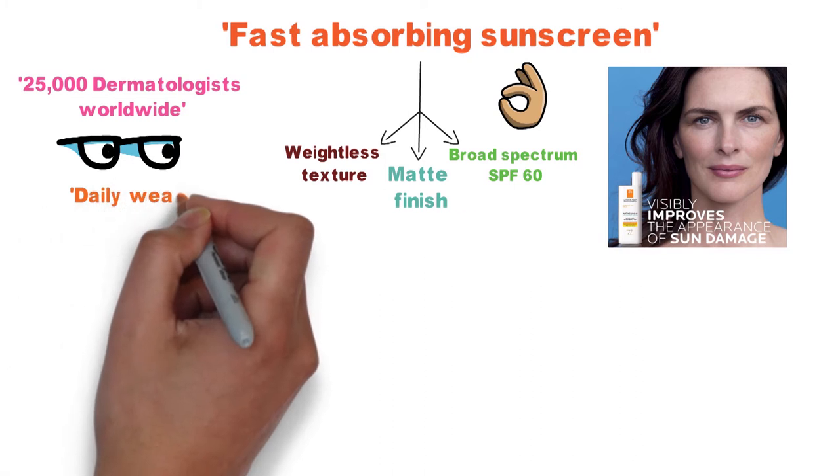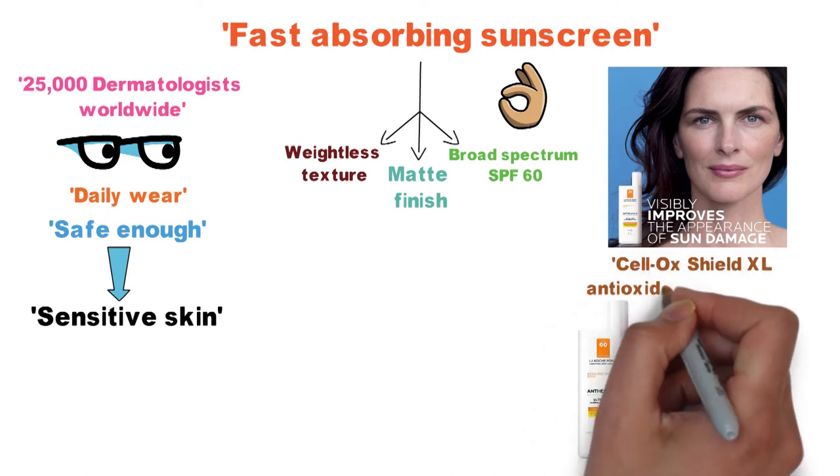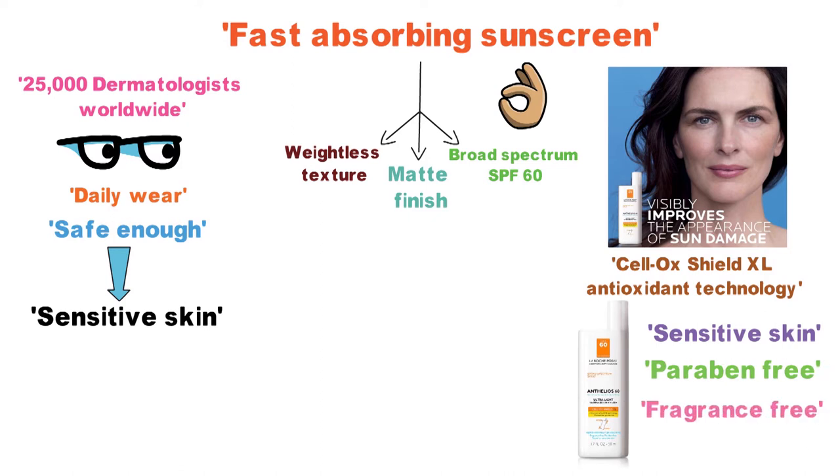So if you're looking for a sunscreen approved for daily wear and safe enough for even the most sensitive skin, you've got to give this stuff a try. Formulated with Cellox Shield XL antioxidant technology, it's also tested on sensitive skin, paraben-free, and fragrance-free.